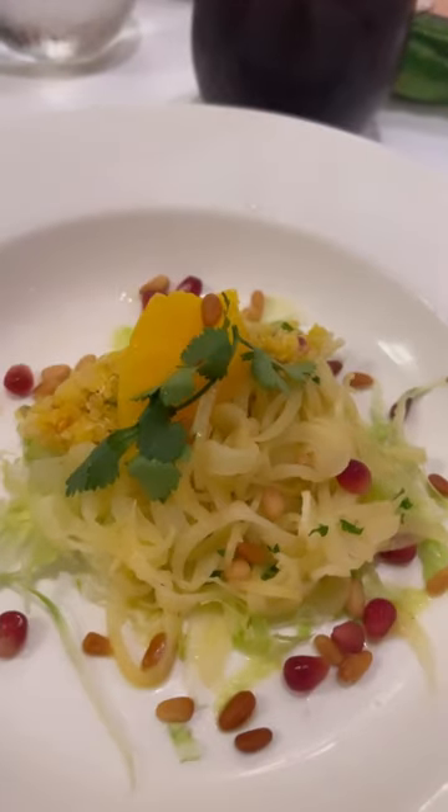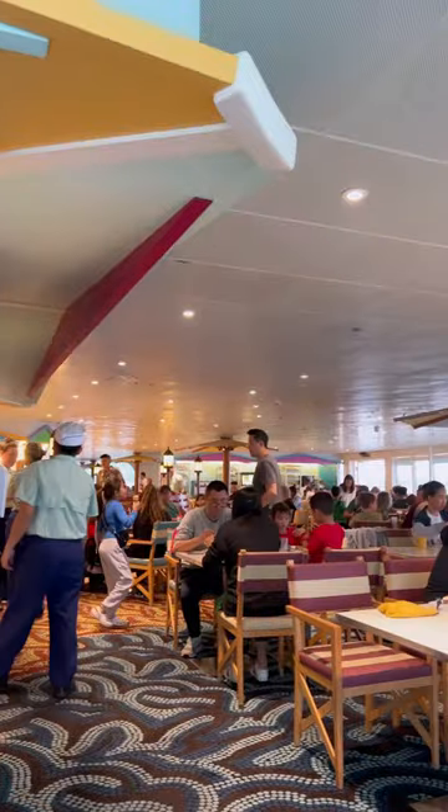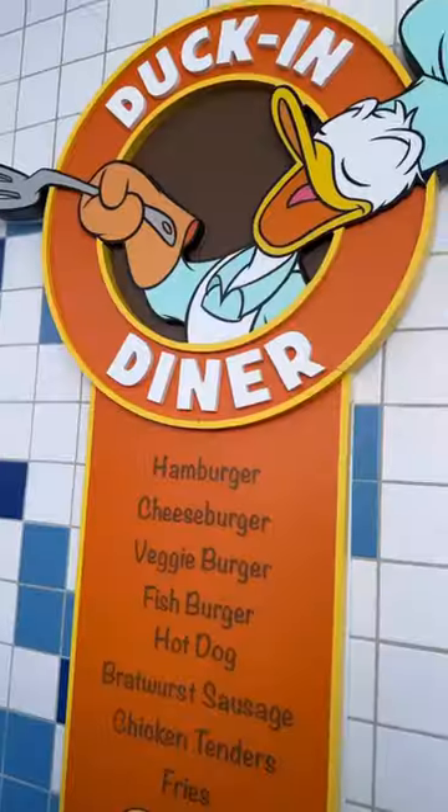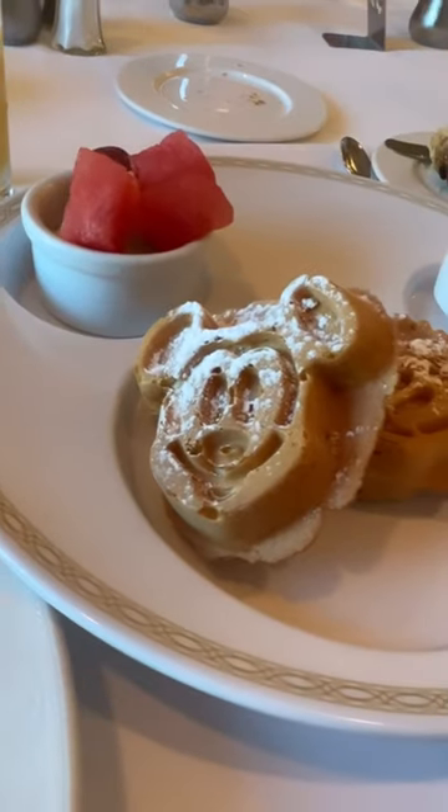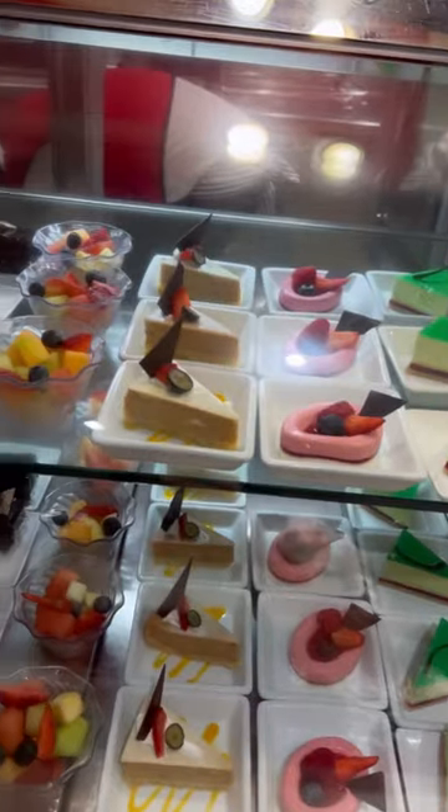Each ship also has a casual buffet restaurant called Cabanas, or you can grab snacks and meals on the pool deck for poolside grab-and-go's. Room service is also available 24/7 and it is completely complimentary. Read the caption below for more Disney cruise tips.